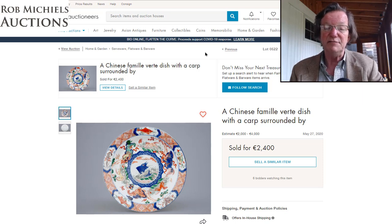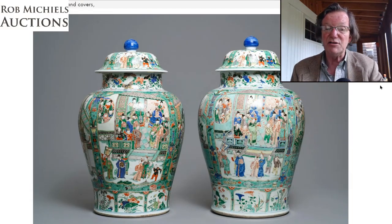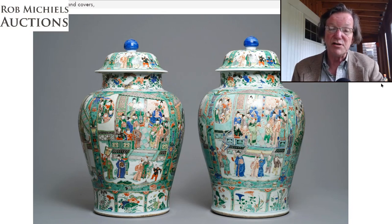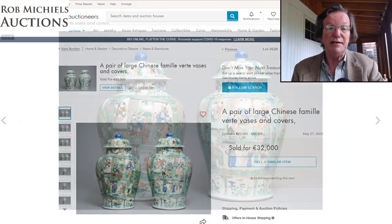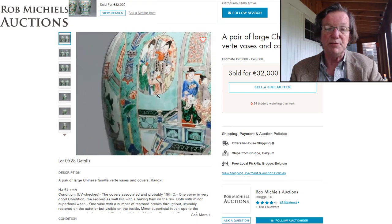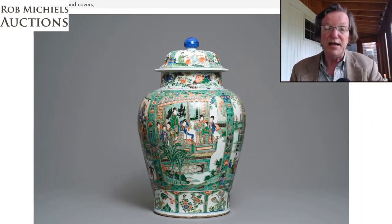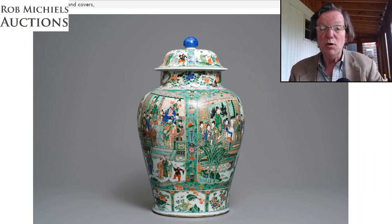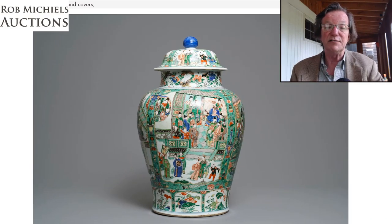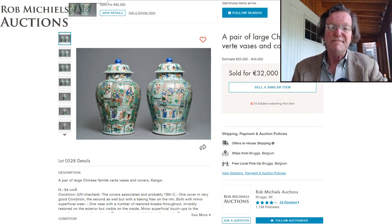This pair of Kangxi famille verte vases were very pretty. Estimated at 20 to 40,000 euros, they landed right in the middle at 32,000 euros — roughly $35,000-36,000. Rob does a great job with his photographs, which really sells the pieces. The enamels were in really good condition; based on the price, it doesn't look like there was restoration.